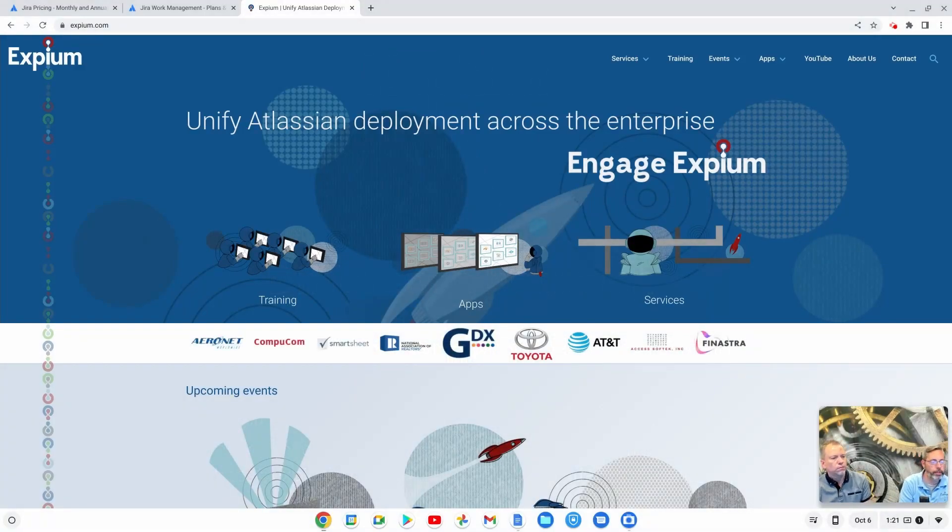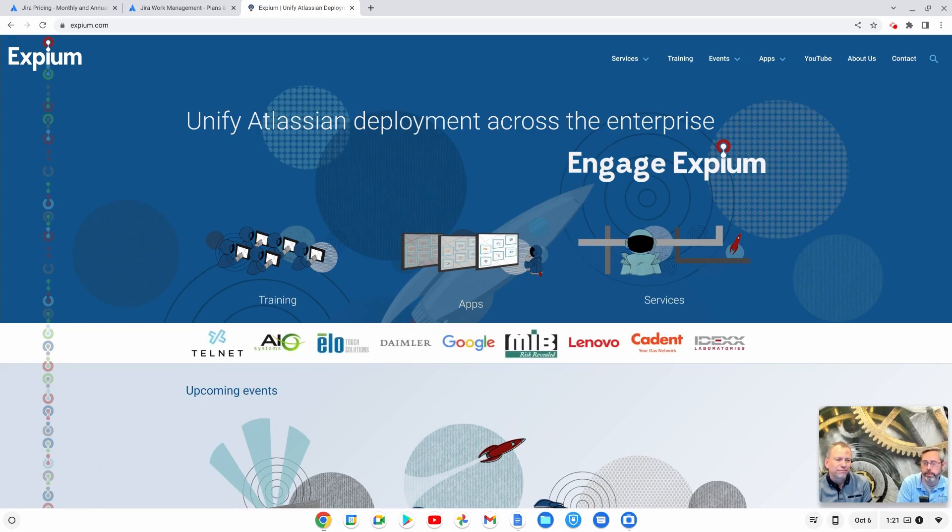Hi folks, this is Steve Terelmos again, practice lead with XBM. Today I've got with me David Mitchell, who is one of our senior consultants. We're going to take a quick video here and tell you a little bit about the difference between Jira Work Management and Jira Software.